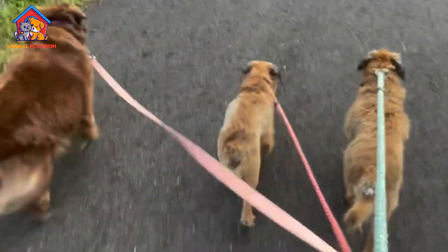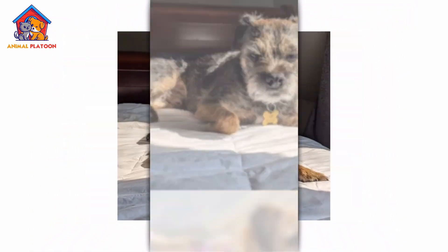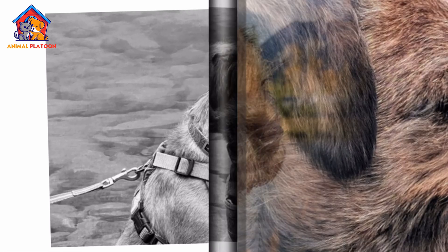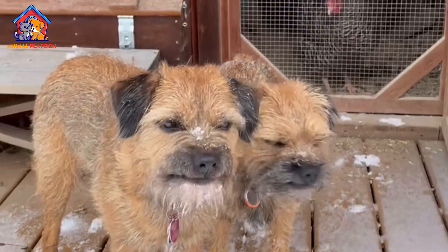Coat colors can vary including red, grizzle and tan, blue and tan, or wheaten. One of the breed's most distinctive features is its otter-shaped head with dark, expressive eyes that convey intelligence and alertness. Border Terriers have a balanced athletic build that allows them to move with speed and agility, traits that make them excellent working dogs and companions for active families.